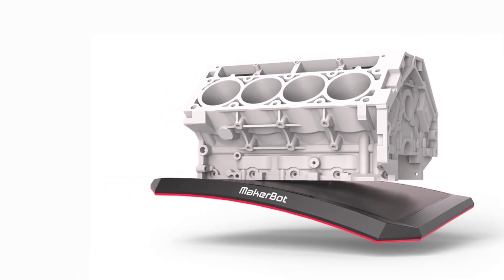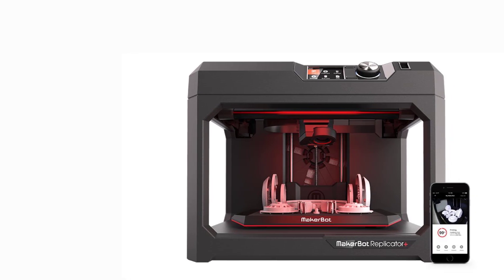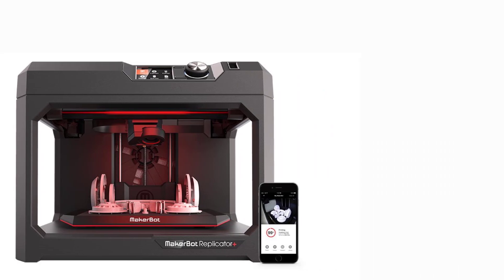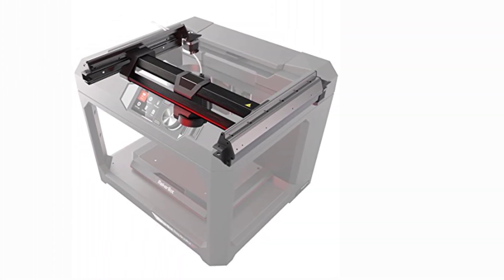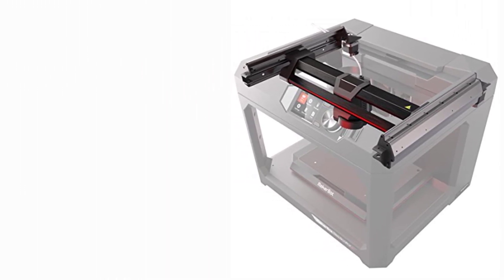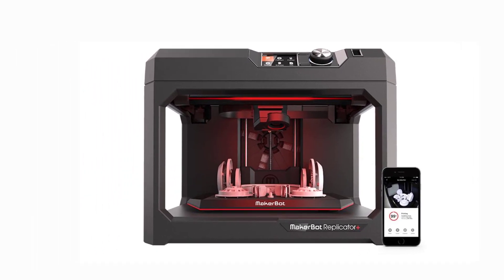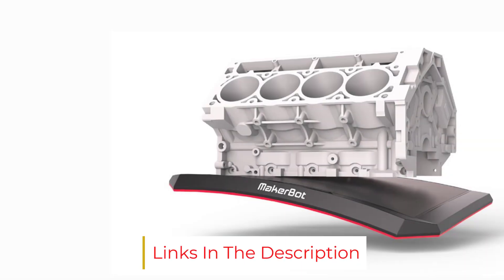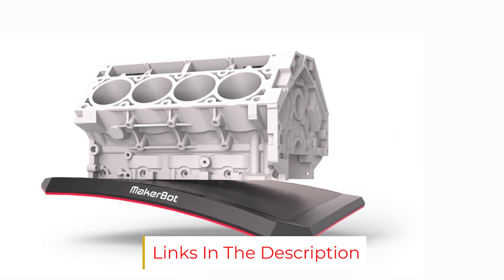This printer is an open-frame device. However, this is not a problem as its external nozzle is behind the extruder assembly and is difficult to get to, so there is a little bit of protection rather than it being fully exposed. This printer is a good choice for the hobbyist, with build dimensions of approximately 295 x 195 x 165 mm, or 11.6 x 7.6 x 6.5 inches. The modest build area means miniatures are a sensible focus for this 3D printer too.